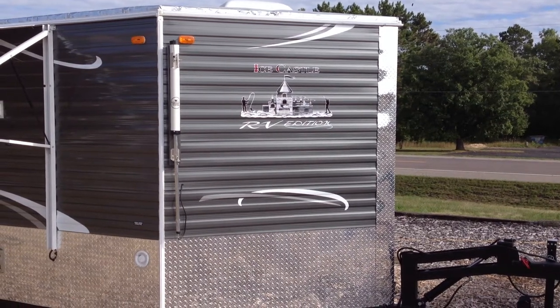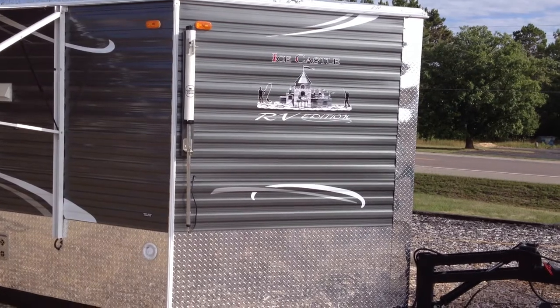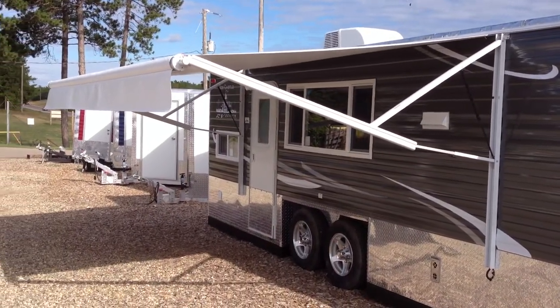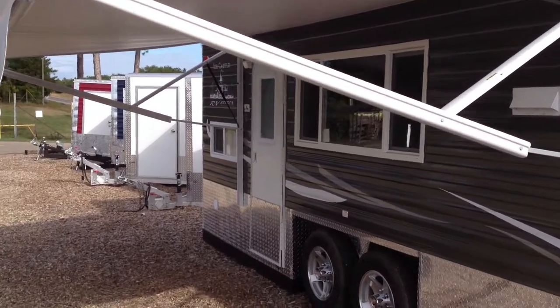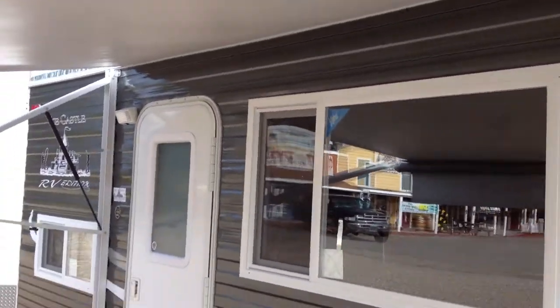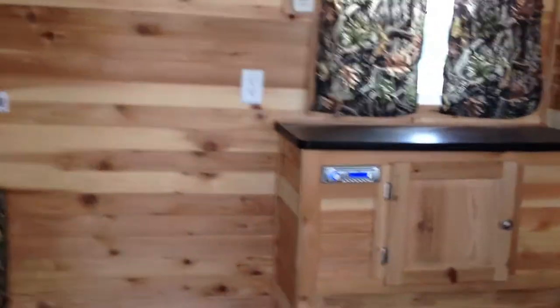This is the 8x21 Ice Castle RV Edition Hybrid Hydraulic. This unit comes with an electric awning that slides right out, very easy. There is an air conditioning unit on top, and on the camper side of the house we have a picture window which I'll show you from the inside as well. There's a nice camper door in the back, and by having the door into the back of this house we can open up into a very long corridor type style of a house.